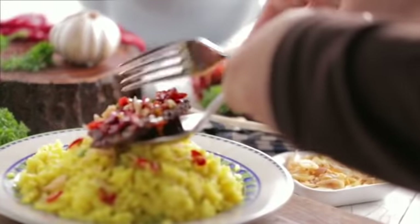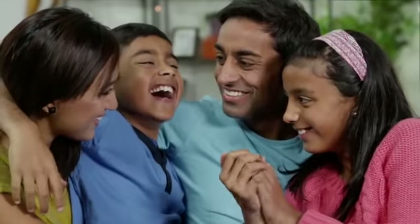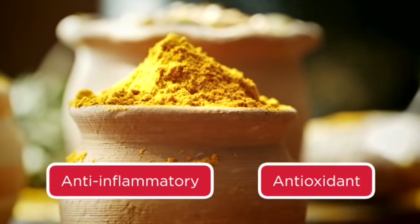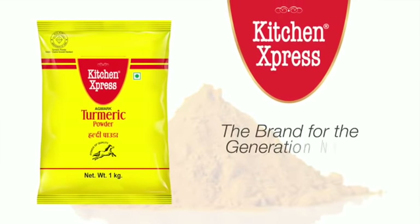Add beautiful natural color and delicious taste to your home-cooked dishes and give your body the healthy boost it needs with turmeric's anti-inflammatory and antioxidant properties. Kitchen Express, the brand for the generation next.